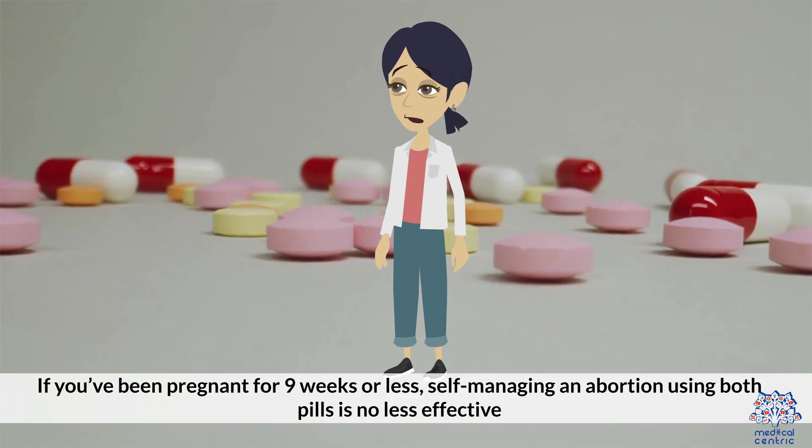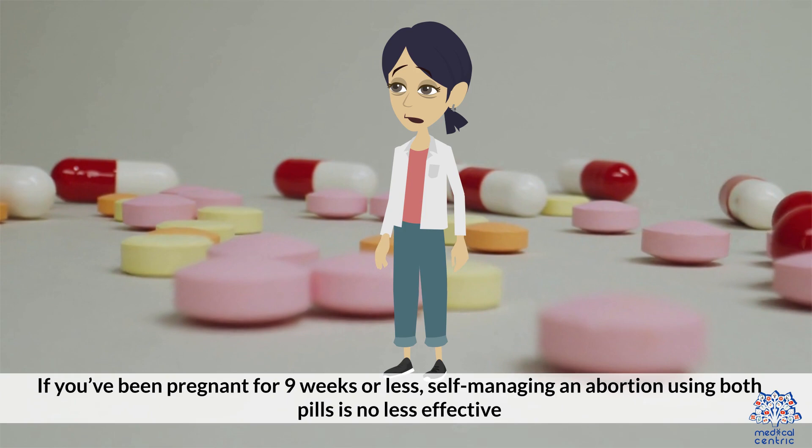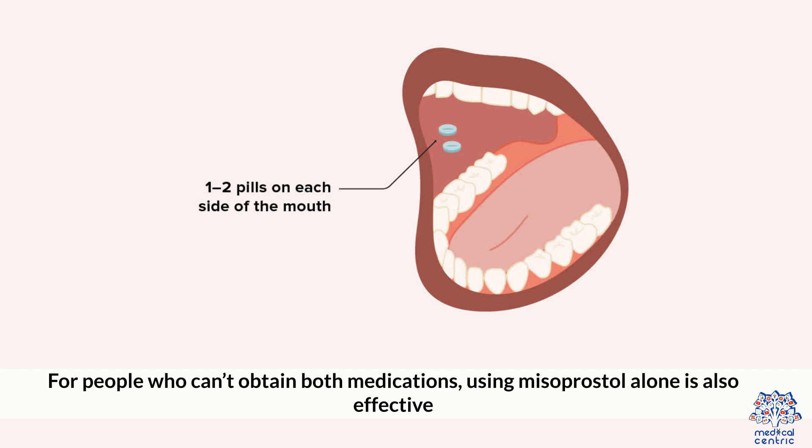If you've been pregnant for nine weeks or less, self-managing an abortion using both pills is no less effective than a clinician-supported abortion. For people who can't obtain both medications, using misoprostol alone is also effective.